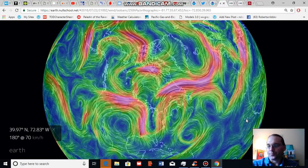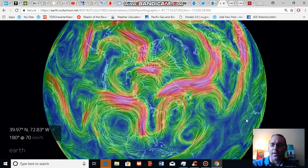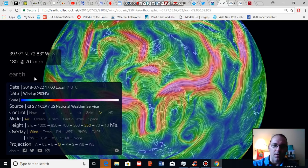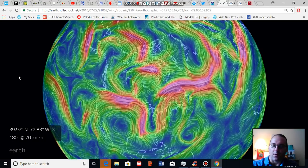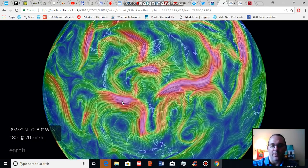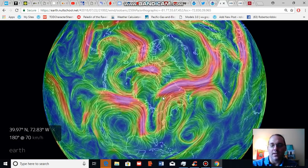Looking at some of the features related to this weather pattern, this is a predicted jet stream for July 22nd — Sunday — and here we note a ridge pattern in the West associated with extreme heat.